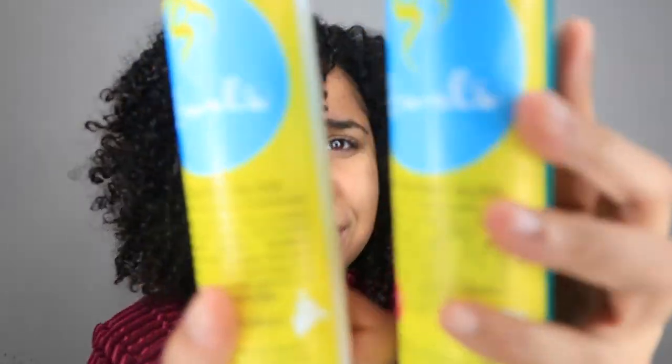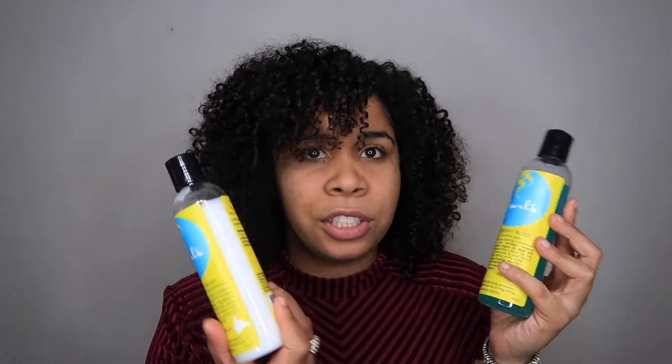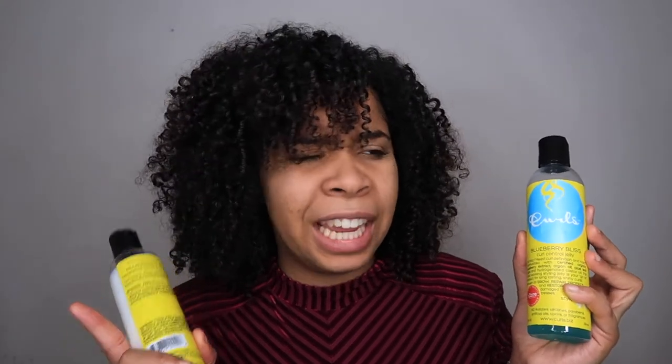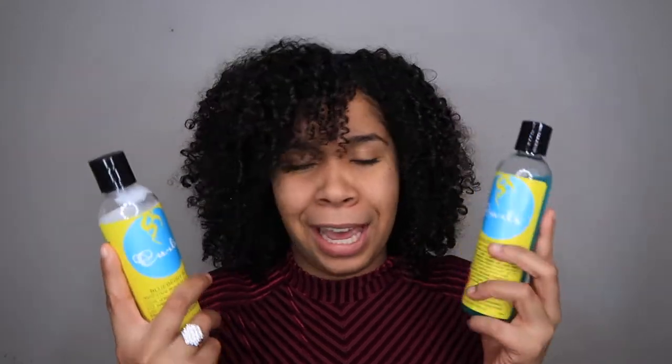It literally looked like I finger curled my whole head, which I didn't! I was really thinking, wow, why didn't I try this out before? I saw so many reviews and so many posts about these two products. I have right here the Curls Blueberry Bliss Leave-In Conditioner and of course the Curl Jelly! I just love them together — I don't love them separate. I have tried out the Leave-In on its own and I don't really like it on its own, but together two is better than one! They just made my curls pop — the picture already tells you so much!